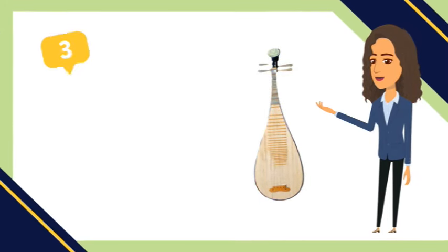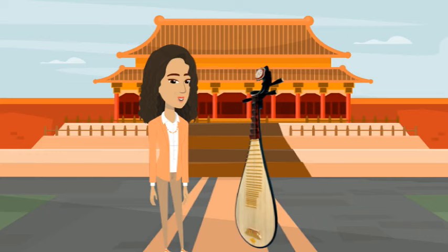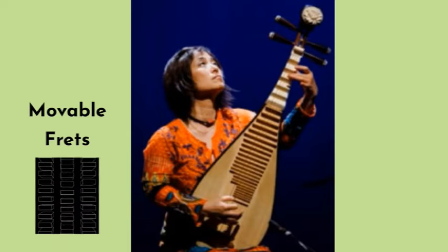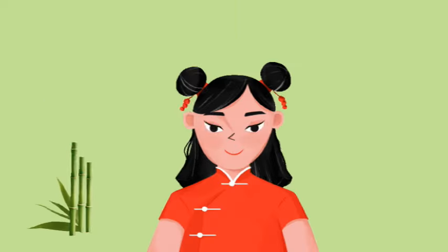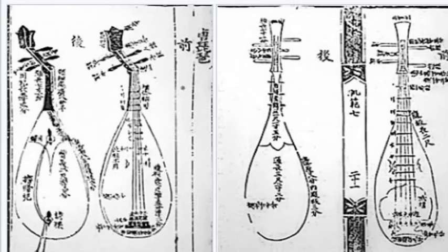Number three: the Pipa. This is a four-string Chinese musical instrument belonging to the plucked category of instruments. It has a pear-shaped wooden body with a curved neck and traditionally 30 frets. It has a long, thick neck, and the frets are movable to allow a wide range of tones. It was originally made of bamboo and played with a plectrum, but over time the instrument evolved and gained more strings, with the four-string version becoming the most popular.